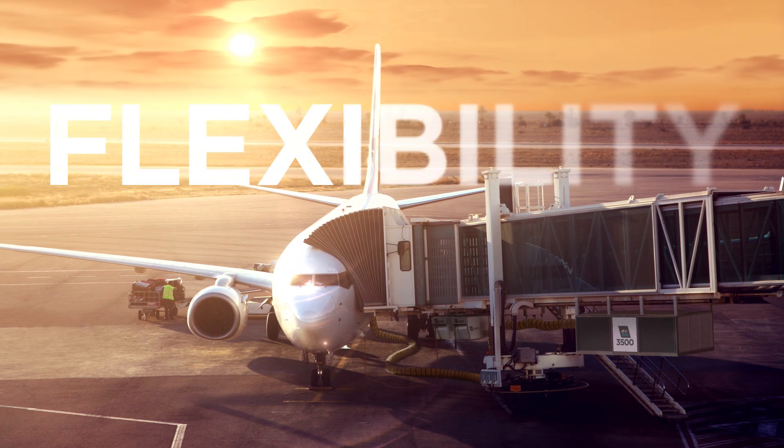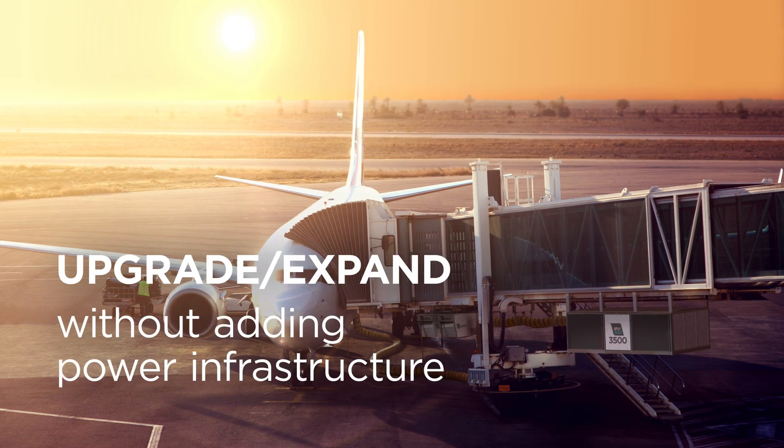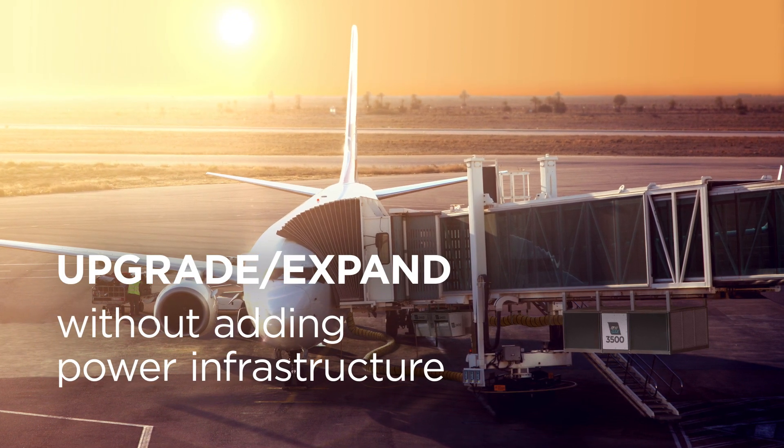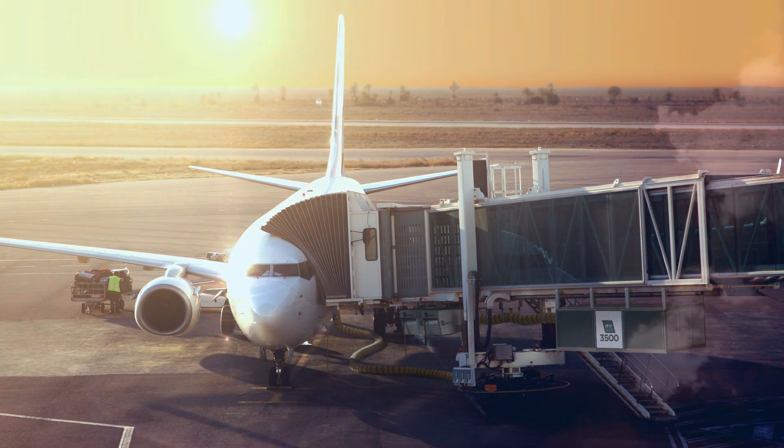Crew and passenger comfort, flexibility, efficiency gains, the freedom to upgrade and expand without adding power infrastructure — all this is yours with the ITW GSE 3500 PCA. ITW GSE has the capability to cover every need.